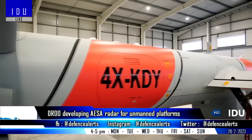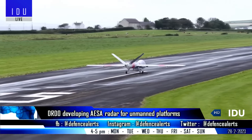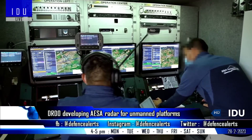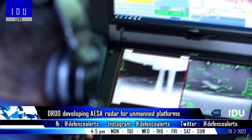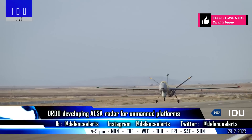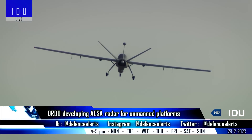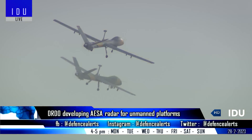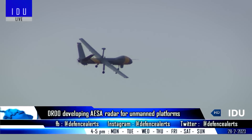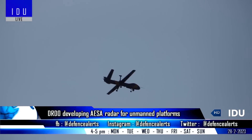DRDO's Electronics and Radar Development Establishment is developing a compact AESA airborne surveillance radar weighing 25 kg for small and medium-sized unmanned platforms currently under development. The compact radar will be highly efficient, feature self-cooling technology, and will be integrated on armed Hale-class UAVs, the loyal wingman program, and unmanned stealth strike platforms.